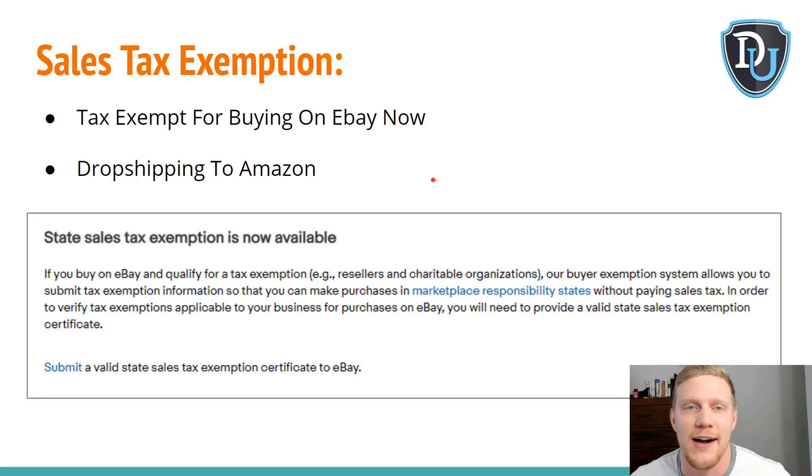It's not all bad — let's get on to some cool updates. There is sales tax exemption, so you're gonna get tax exempt for buying on eBay, just as with Amazon, Walmart, or Home Depot. I think this is a great update because if there is a supplier that sells on eBay but not Amazon, or if their website isn't supported by repricing tools like SkewGrid, you can now use them on eBay and drop ship their items onto Amazon and get tax exempt.